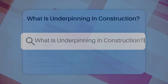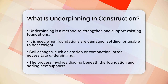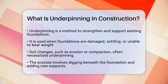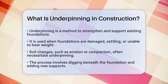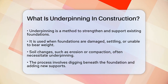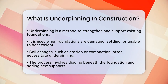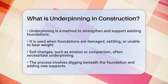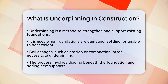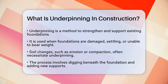What is underpinning in construction? If you've ever wondered how old buildings or structures showing signs of wear and tear can be stabilized and made safe again, you're about to find out. Underpinning is a method used to strengthen and support existing foundations, especially when they are damaged, settling, or no longer able to bear the weight of the structure. This technique is often necessary when the soil beneath the foundation has changed, perhaps due to water erosion, soil compaction, or other environmental factors. Imagine a house built many years ago — over time, the soil beneath its foundation might have shifted or settled, causing the house to tilt or crack.